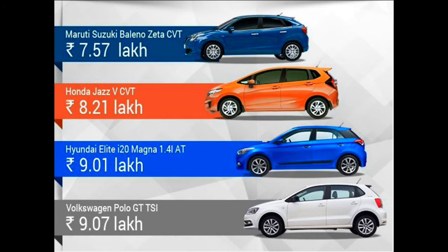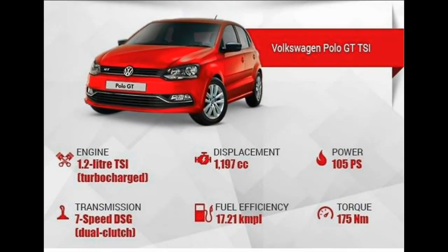The Volkswagen Polo GTI is the most powerful car in this comparison with its turbocharged 1.2-liter petrol motor. It also features a modern 7-speed dual-clutch automatic transmission, compared to the CVT found in the Jazz and Baleno, while the Hyundai i20 offers an older 4-speed unit. It is worth mentioning that the Honda Jazz also comes with segment-first steering-mounted paddle shifters, borrowed from the Honda City.